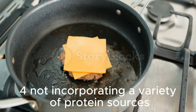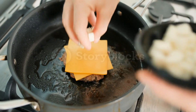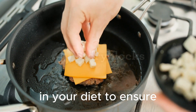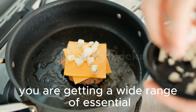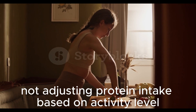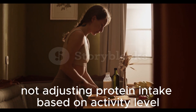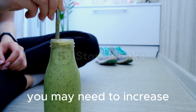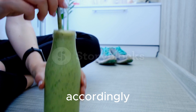Not incorporating a variety of protein sources — aim to include a variety of protein sources in your diet to ensure you are getting a wide range of essential nutrients. Not adjusting protein intake based on activity level — if you are highly active or engaging in intense workouts, you may need to increase your protein intake accordingly.